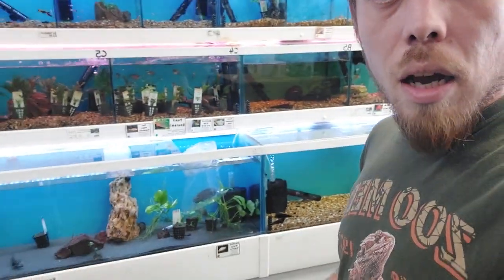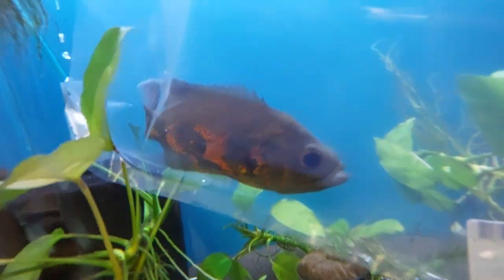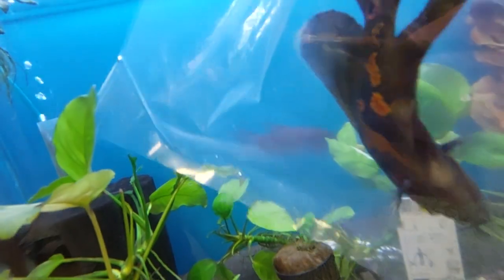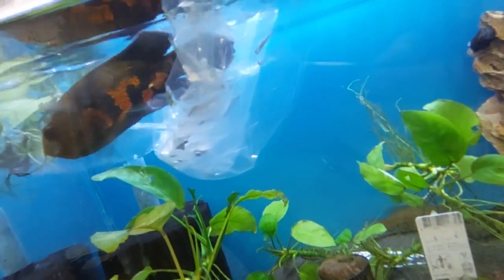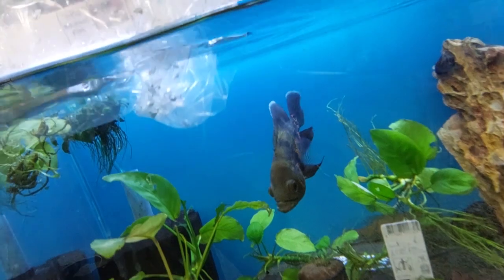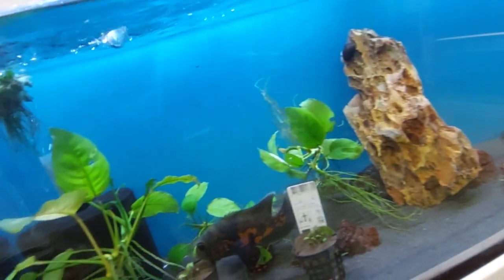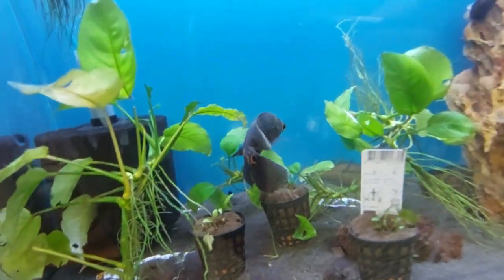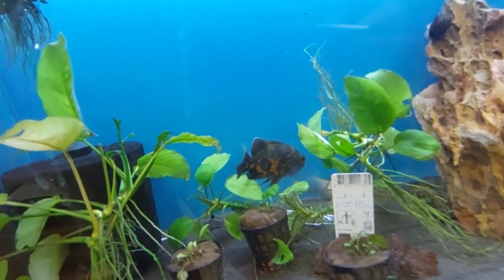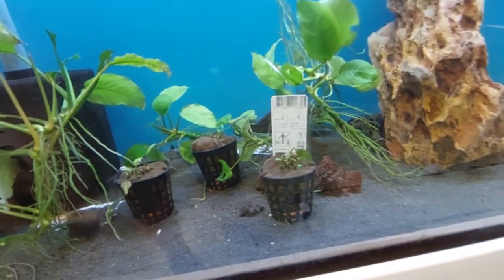Okay buddy, are you ready? Hopefully you won't get beat up as much in this one. There's a big gourami, a big algae eater, and a red-tailed shark — but you're big enough and ugly enough to look after yourself, my boy. Hopefully you won't have any troubles. There we go.